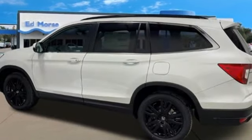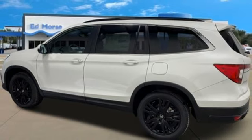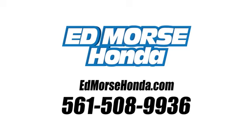Honda has a world-renowned reputation for reliability. Hurry in today for a test drive. Call us today at 561-508-9936.